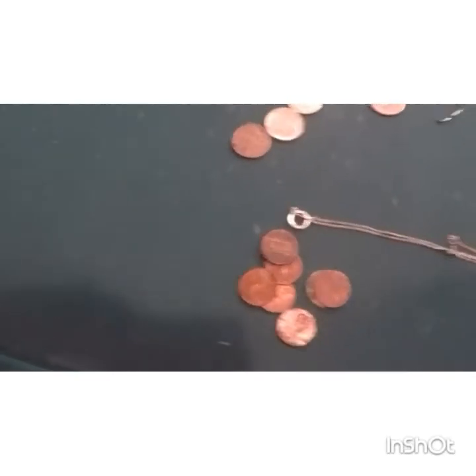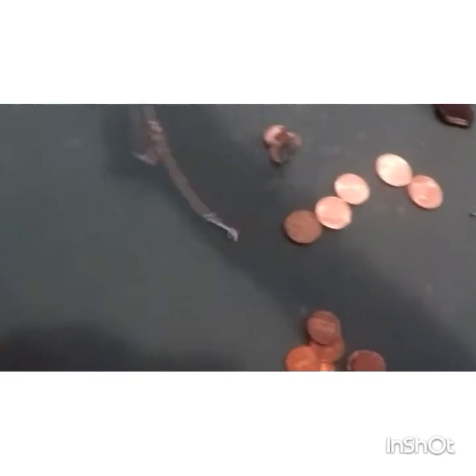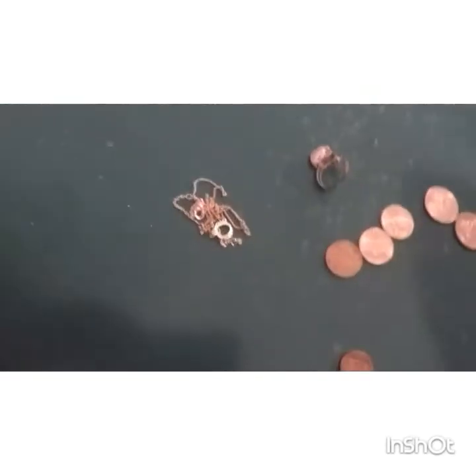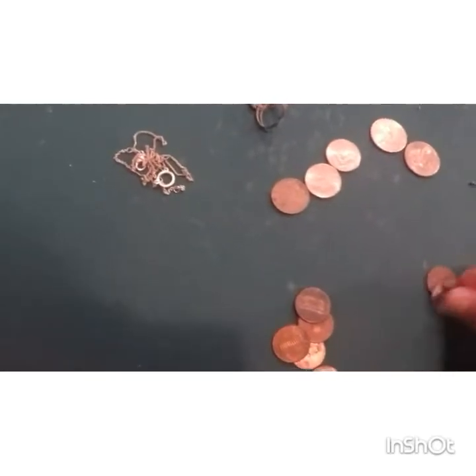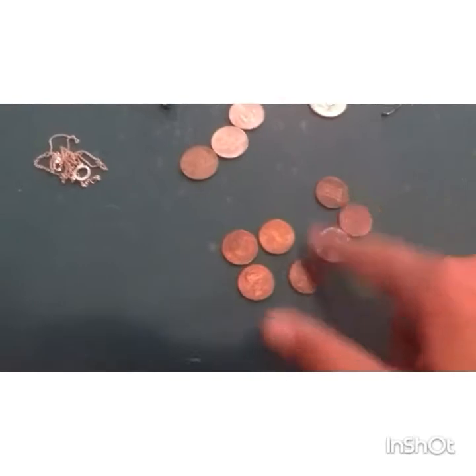Three nickels, one necklace — I can't tell if that's somebody's initial or what. It showed up iron, decided to dig it, and it turned out to be a good find. I got six pennies, all modern.